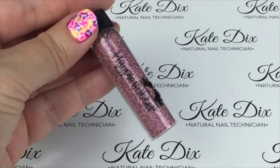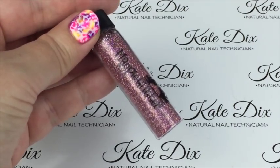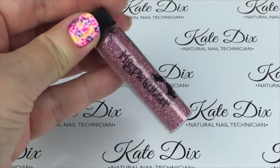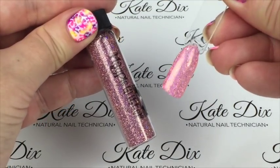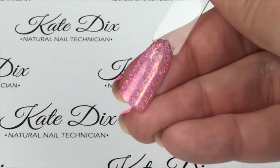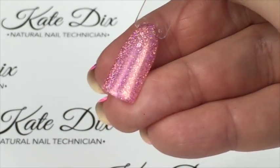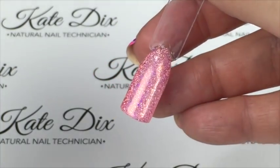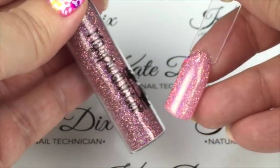Next up is one of my absolute favourites — Erin, a pink holographic glitter. It is not doing it justice on camera at all; this is absolutely stunning. You get a slightly better sense over the colour pop where you can see the holographic, but this is nowhere near as nice on camera as it is in real life — an absolute must in my opinion.